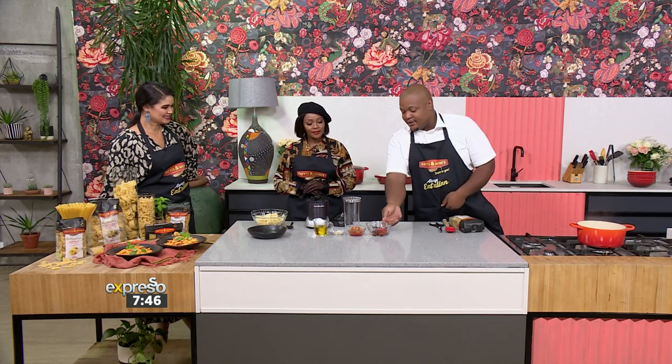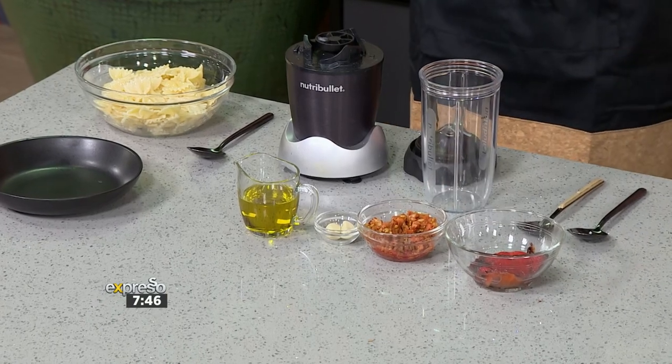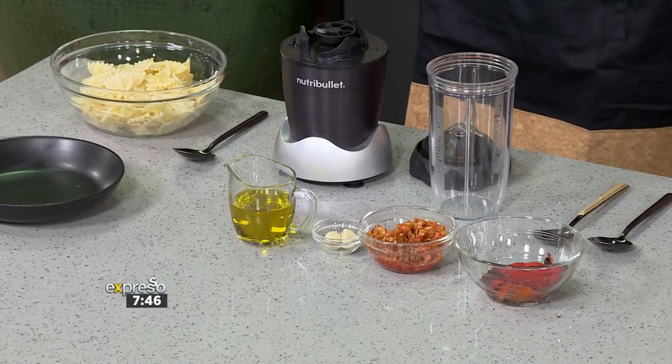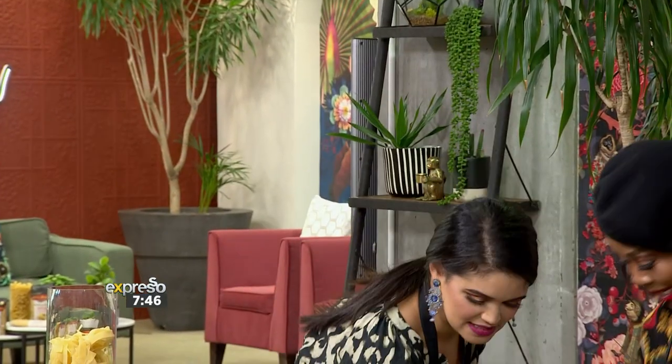What we have here is the red peppers and achar — this is a vegetable achar, and you can use basically the mango achar and similar varieties. And this is garlic olive oil. We're going to mix everything together and keep it neat.